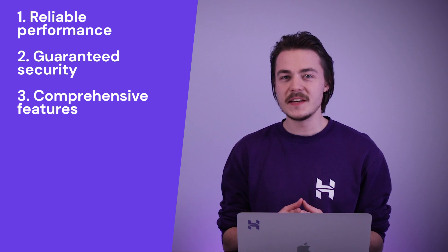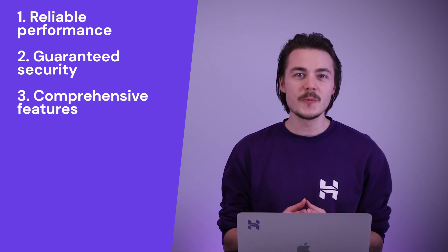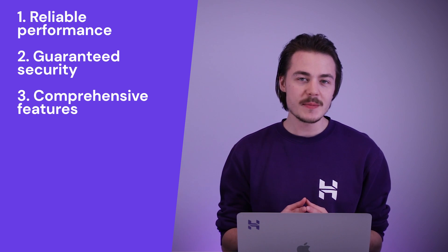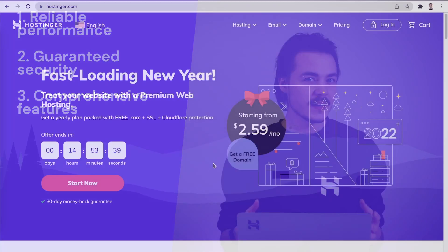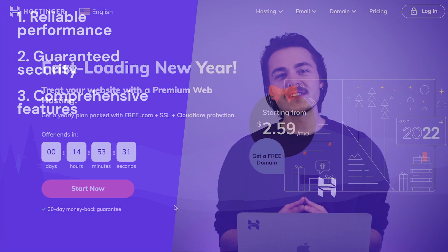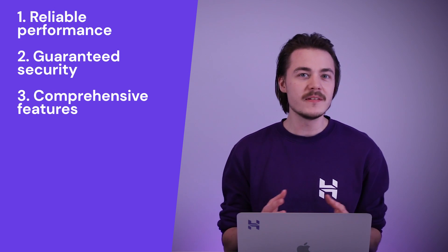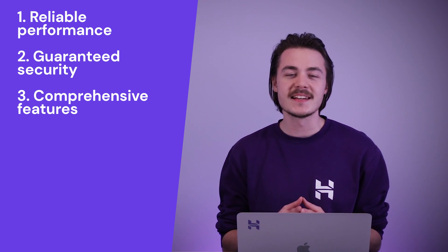Next up is comprehensive features. A good feature set provided by your web host can go a very long way in ensuring you have the most comfortable website hosting experience. For example, here are some awesome features that a web hosting service can provide. Let's start with the 30-day money-back guarantee. Having this feature is crucial as it allows you to try out the web hosting services without the risk of spending your money on something that doesn't fit your needs.